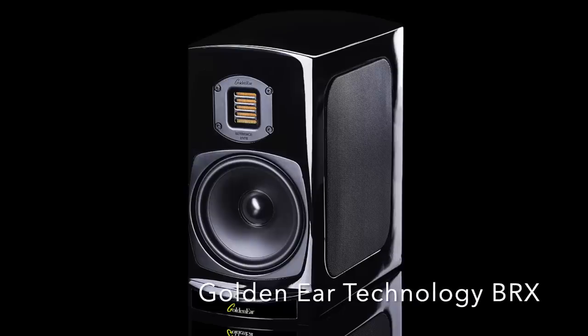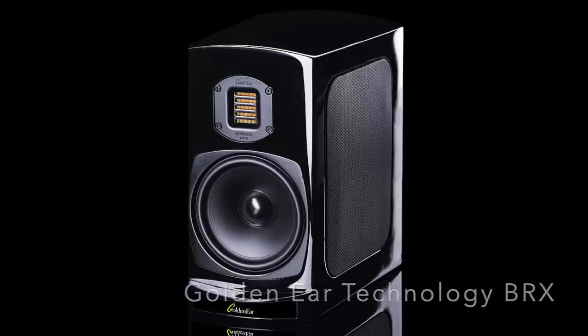I almost forgot this one — it came in late so I've got to throw it in the list: the GoldenEar Technology BRX stand-mount bookshelf speaker. It looks like a pretty little speaker, but its capabilities in terms of imaging, space, and depth are phenomenal. Great focus, beautiful mid-range, very generous low-end for a speaker of its size. Great little speaker at $1,600 a pair — it definitely deserves a spot on this list.